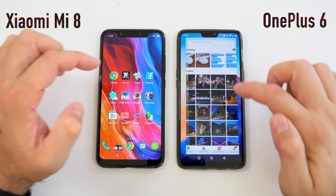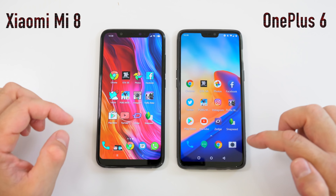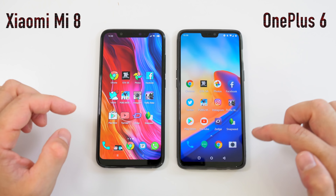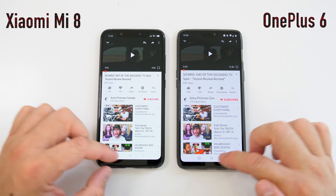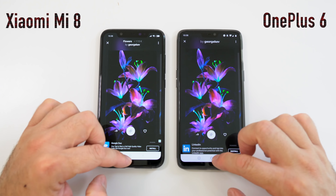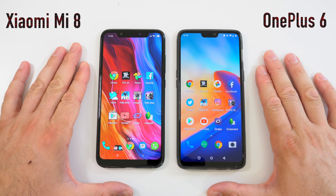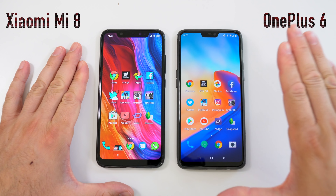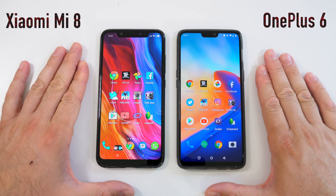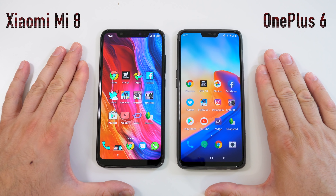Now we're checking what happened to all those apps running in the background. Chrome — same spot. GTA San Andreas — same spot. Google Photos — same spot. Facebook, Twitter, PUBG, Instagram, Traffic Rider — all still in the same place. Google Play Store, YouTube — same place. It seems like the OnePlus 6 opens those background apps a bit faster.